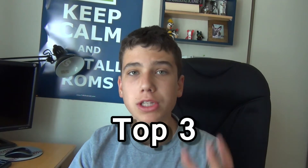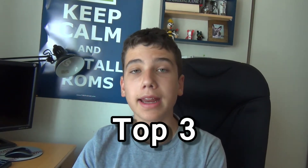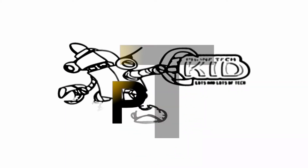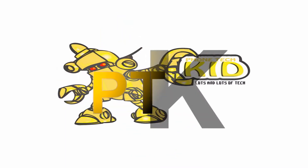Hey there guys, this is PhoneTechKid. The Google live stream has just finished and right now I'm going to be telling you the top three things that they announced at this Google event. I'm going to be talking about the top three things that I think was cool and going to be really popular that Google announced.